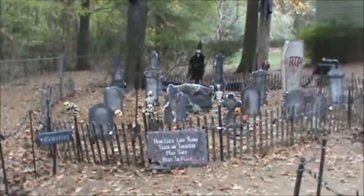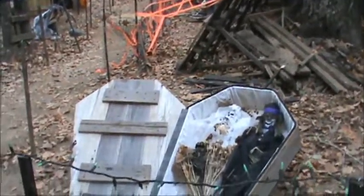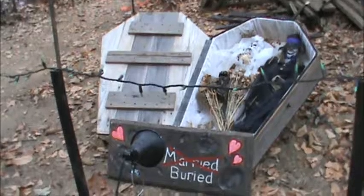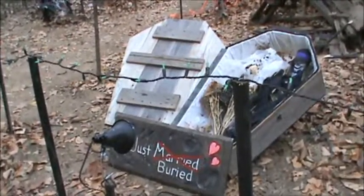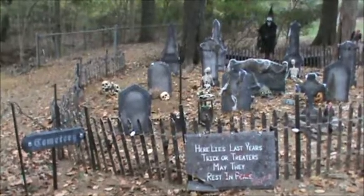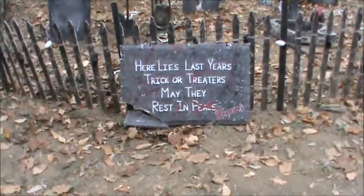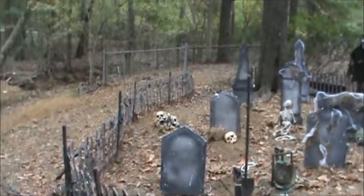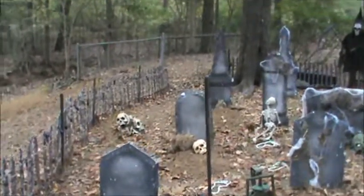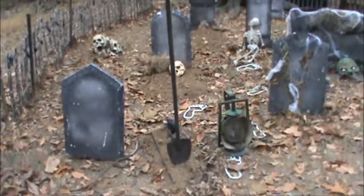Our cemetery. Here's our bride and groom, just buried. And last year's trick-or-treaters — may they rest in pieces. There's our haunted shovel and lantern; you've probably seen that video on my YouTube channel.